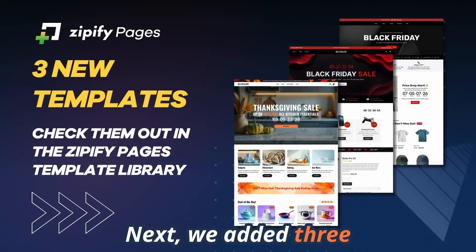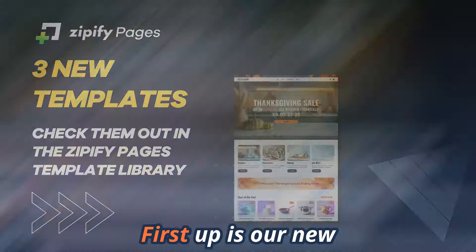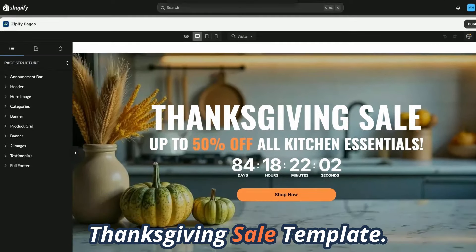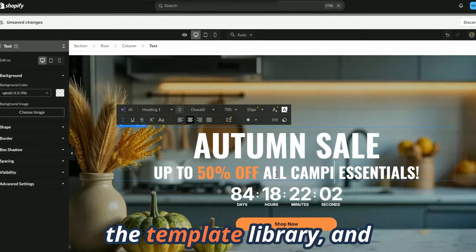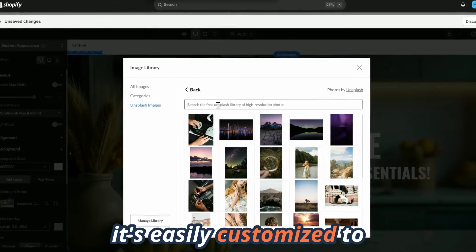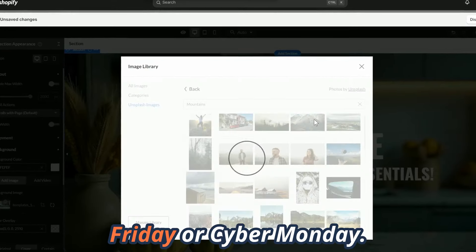Next, we added three new templates just in time for the start of the holiday season. First up is our new Thanksgiving sale template. This beautiful fall-themed template is available inside the template library, and it's easily customized to match any holiday sale your brand is running between now and Black Friday or Cyber Monday.